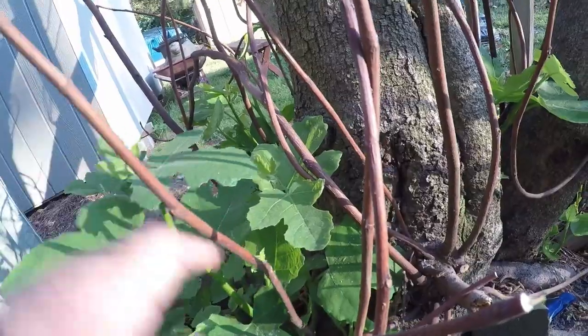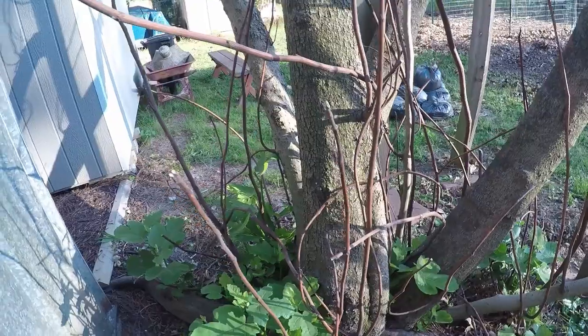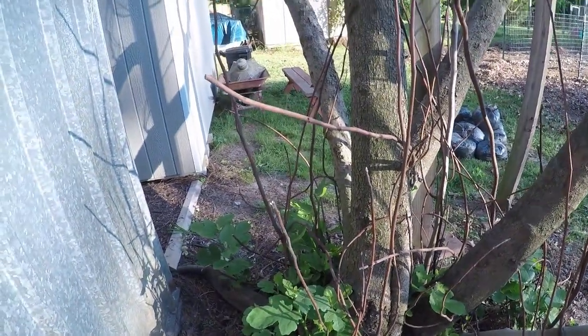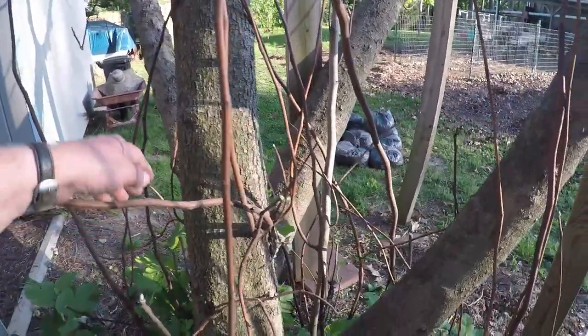The bottom ends of these things are putting out some growth, so anyway we'll have a bush and a few figs. We'll have to wait — it has to be warm for a while. Maybe something up here will come out too.